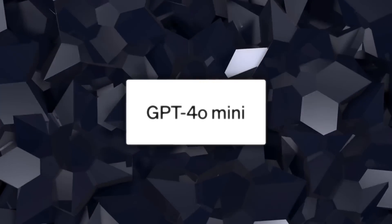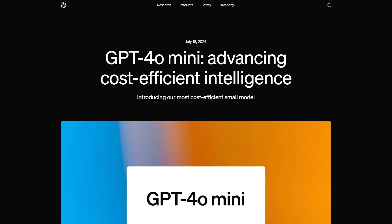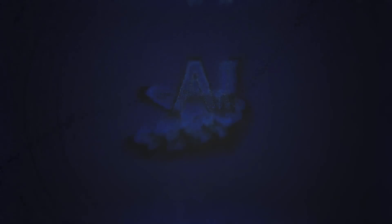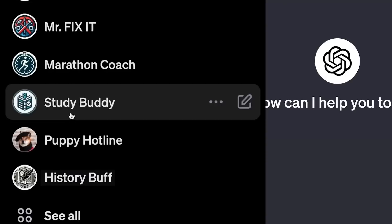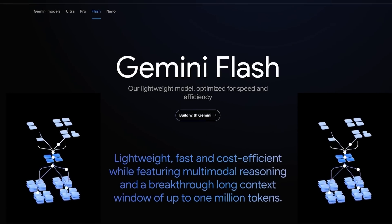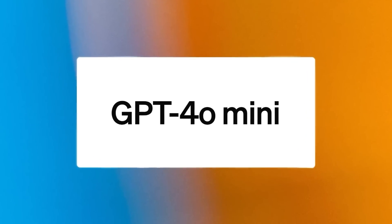OpenAI has just launched a brand new model called GPT-4o Mini. This model is lighter and cheaper, making it super accessible for developers who maybe don't have the budget to play around with the more expensive, full-sized models. With GPT-4o Mini, OpenAI is stepping into the game of light models to make AI more affordable.